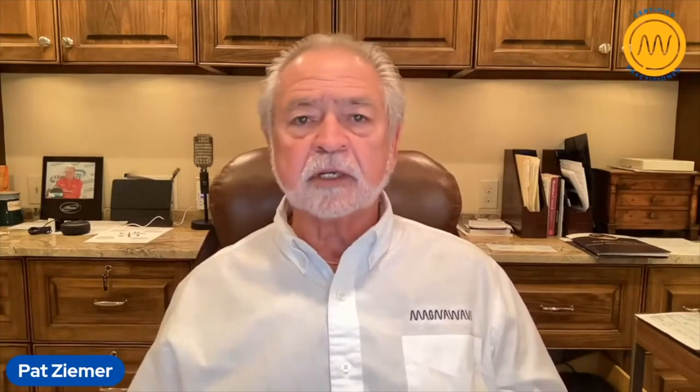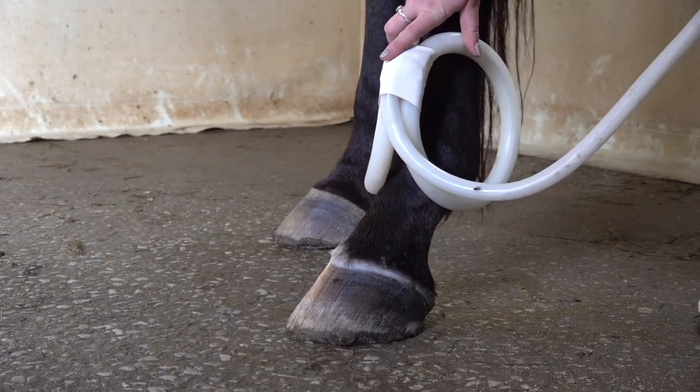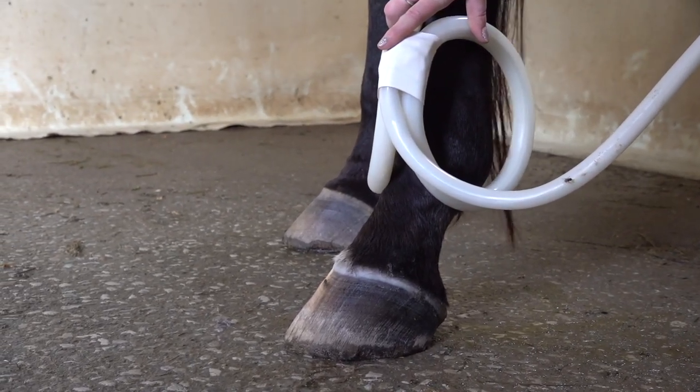Put it on and treat it, treat it a couple of times a day — six to eight, ten minutes. If you've got the capability of doing it a couple of times a day for the first seven or eight days, then just see how things go and keep after it.